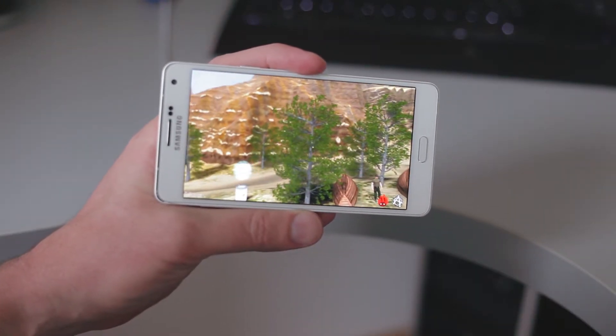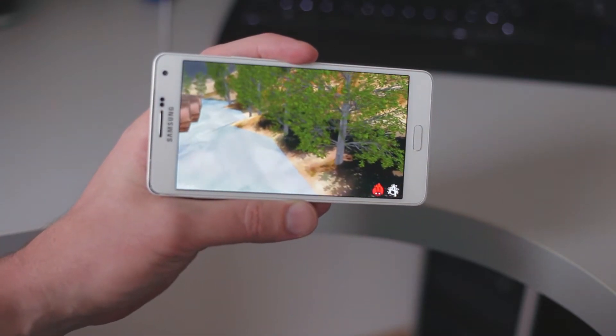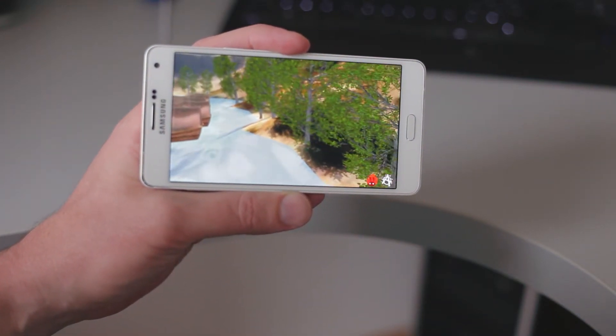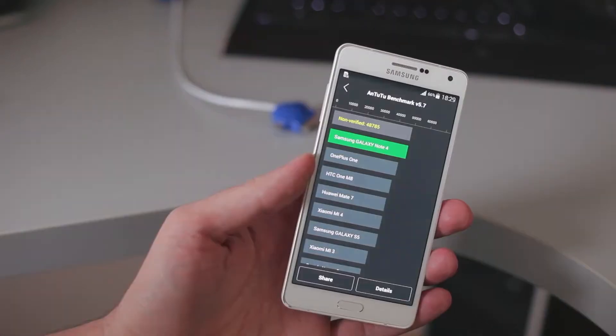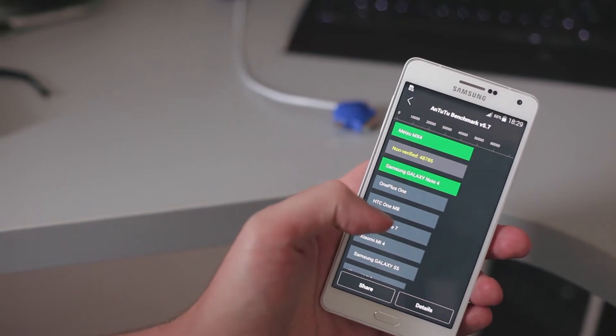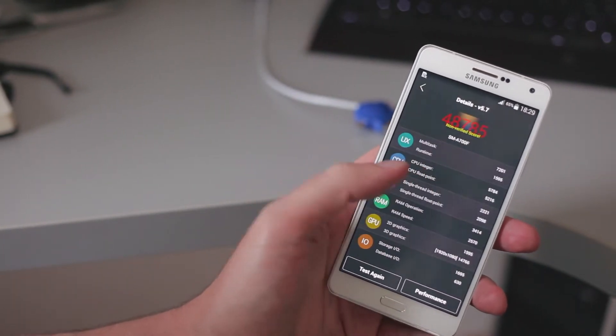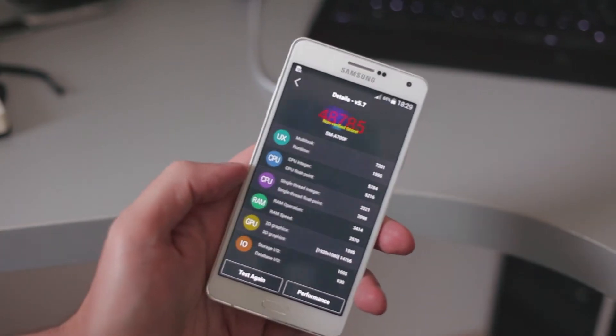On the Entudo benchmark you get 25 to 35 frames per second on Full HD 1080p resolution, which is pretty good. In the end, the device scores almost 49,000 points, which is just about a thousand less than what you get on the HTC One M9, which has a more advanced chipset.